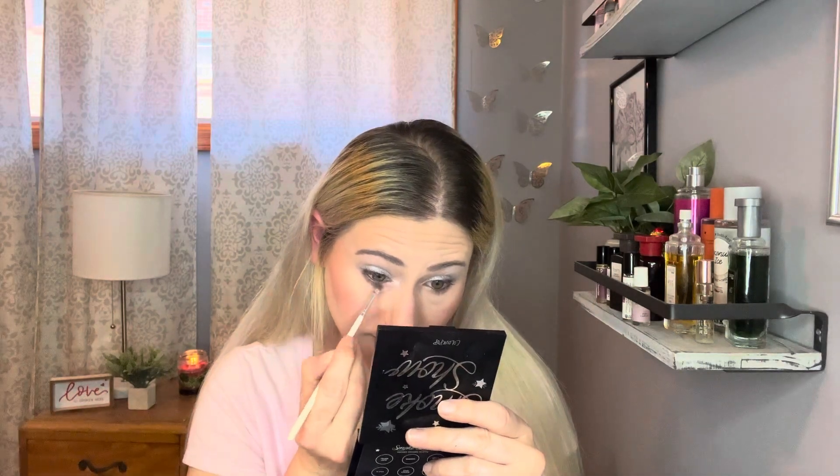I'm going for that smoky silver look, just taking my finger and putting it all over the lid and blending it with my finger. And I'm taking that white and putting it in my inner corner, making sure it's really in there so it can pop.